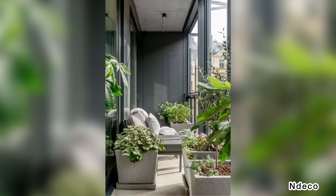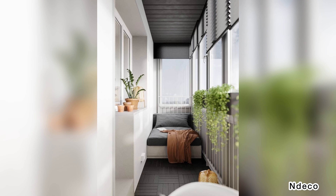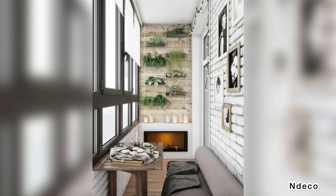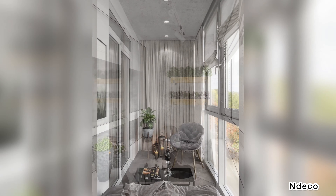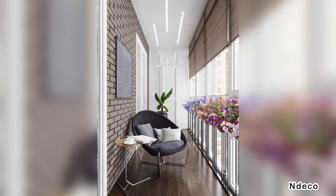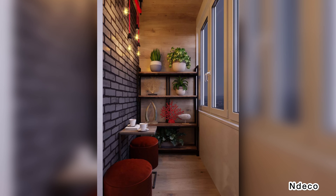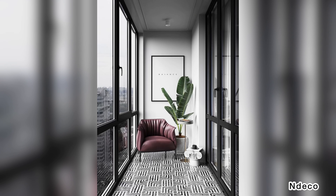Position your plants at different heights. Interesting spaces have depth, meaning the gaze is drawn into and around the room rather than focused on one place. Instead of framing the edge of your balcony with window boxes, scatter plants of different shapes and sizes around the space. Place some at eye level, some at floor level, and some hanging from above. Try vertical or container gardening — perfect for adding interest and making your little balcony look much bigger.